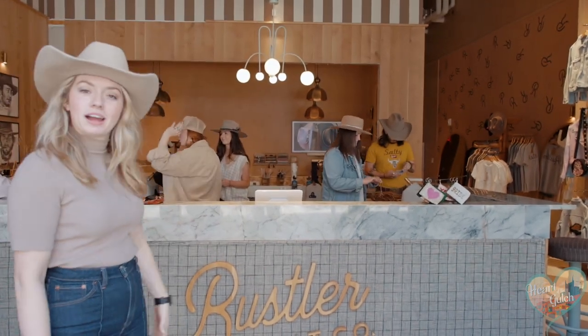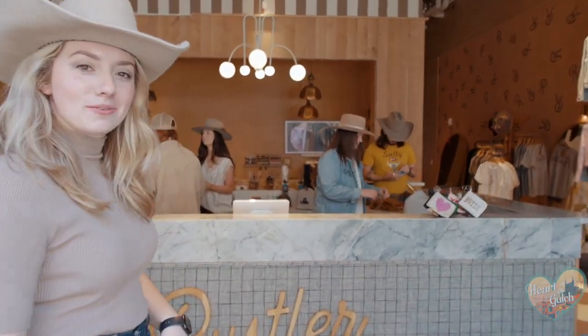Hey, welcome to Rustler Hat Co. We are a custom hat bar, as you can see behind me. Come on in and I'll show you around.